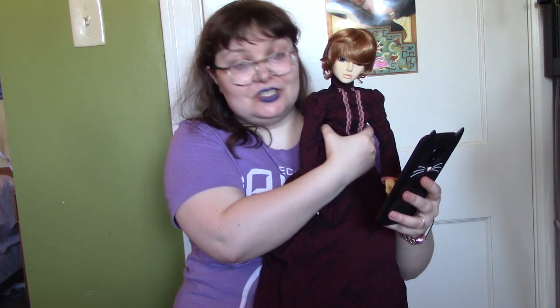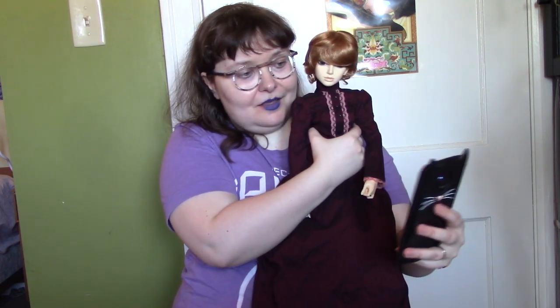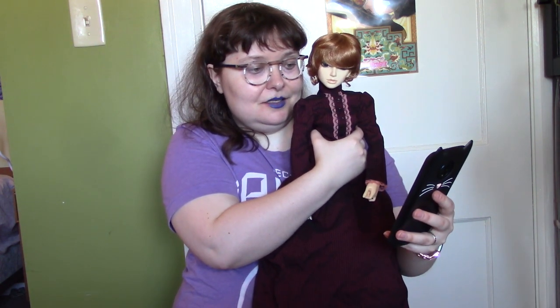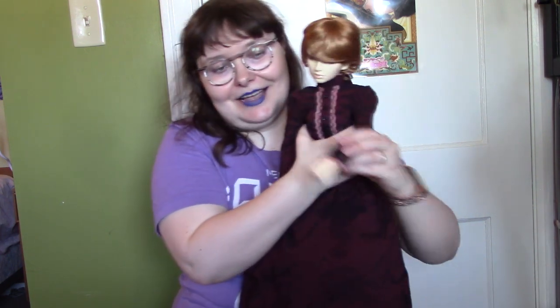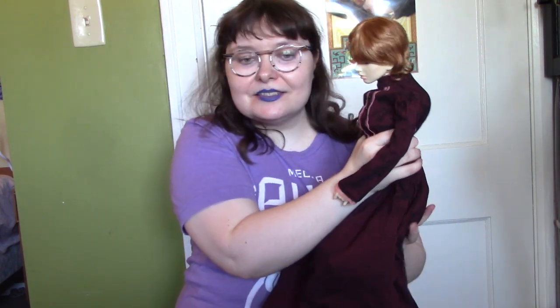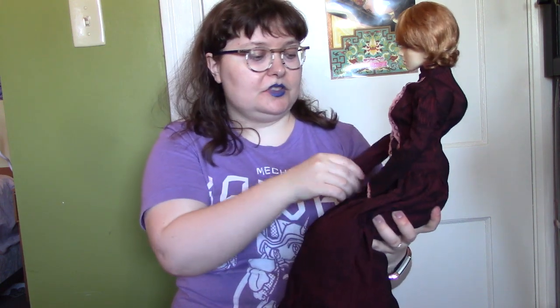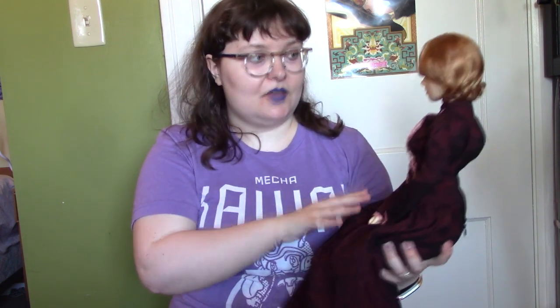She originally came with gray glass eyes, but she didn't have any of her full set by the time she came to me, which is partly why identification was tricky. She did come with these really cute fist hands, and about two months after I purchased her, the local seller found the Elfdoll care booklet as well as the other pair of hands.